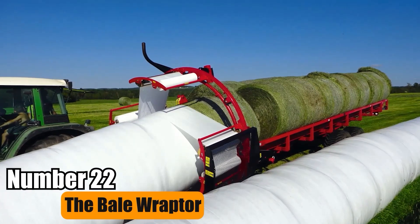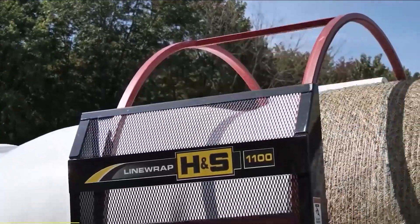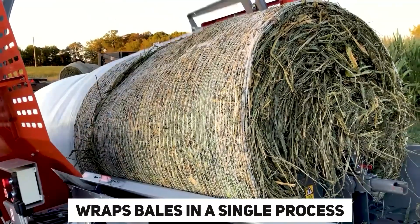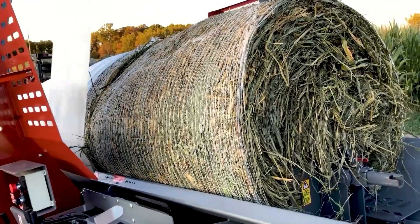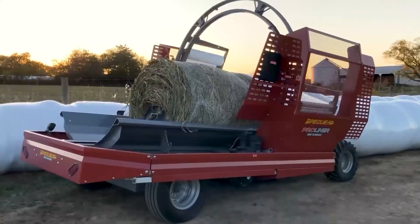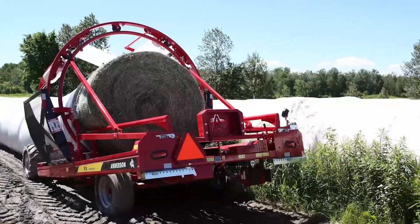Number 22: The Bale Raptor. The Anderson Group Raptor is a versatile bale wrapper designed for efficiency. It seamlessly loads, transports, and wraps bales in a single process, saving time and labor. With its self-loading mechanism, it streamlines operations, making it an ideal choice for agricultural tasks requiring bale handling and wrapping.